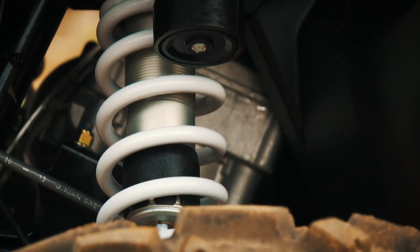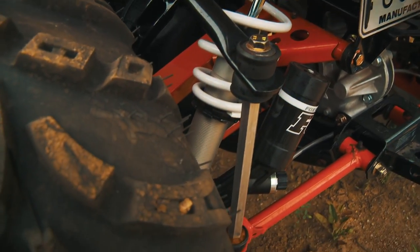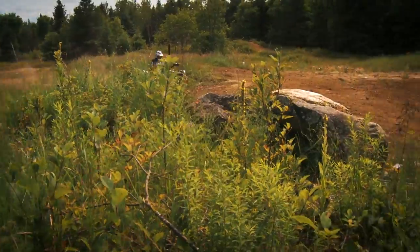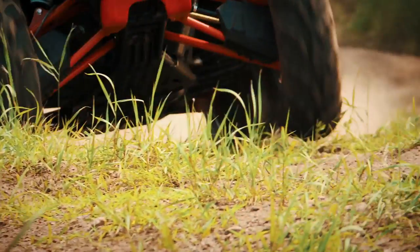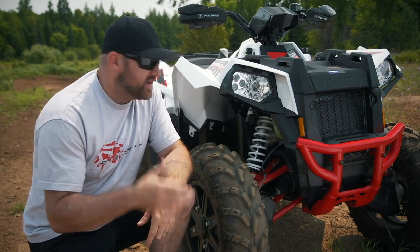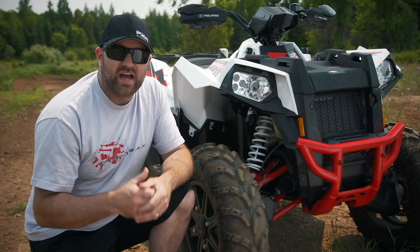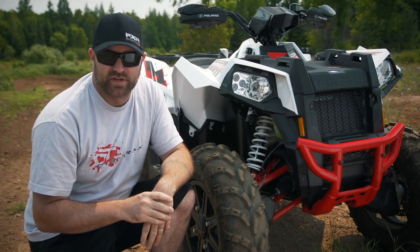The Scrambler is suspended by a set of Fox Podium X 2.0s that offer all the adjustability you really need and do a great job of adapting to almost any riding condition. They lack some of the higher-end features of the RC 2.0s, but do include a knob on the compression clicker, so making adjustments is quick and easy. For 90% of the riding the average person is going to do, this suspension setup is excellent — smooth on the small stuff but still soaking up big hits without bottoming.